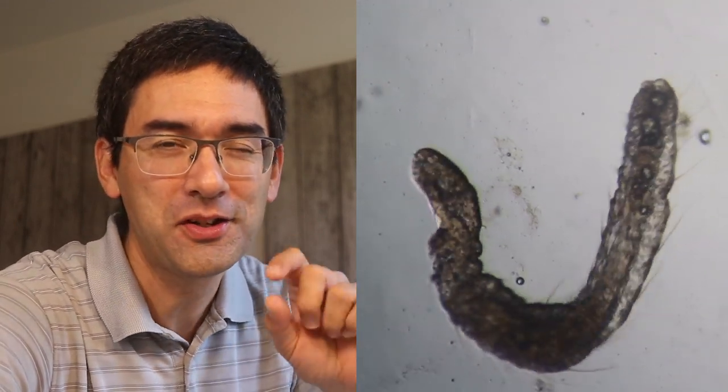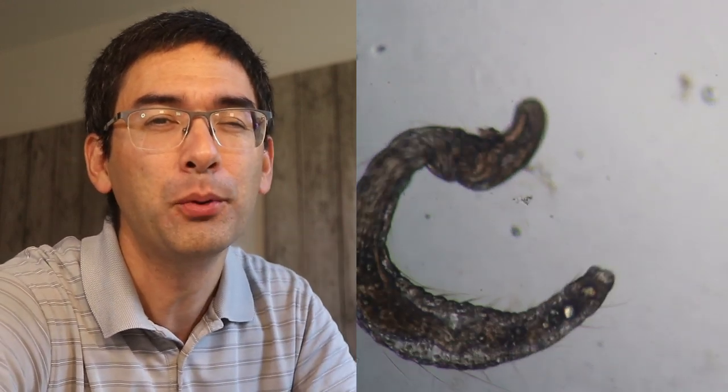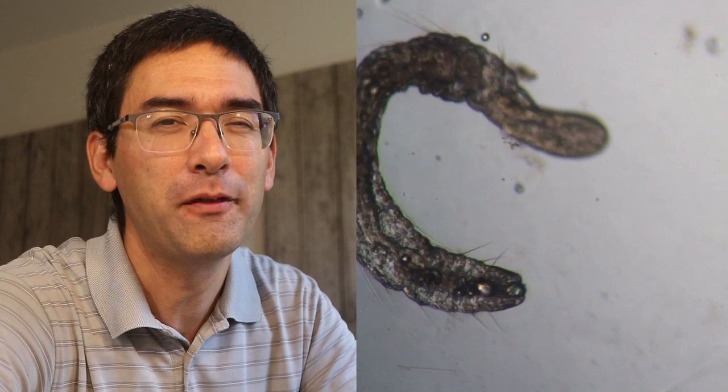Hi, Microbe Hunter here. My little worms that you see here are suffering from severe indigestion. I fed them potato starch grains and now they have a problem pooping them out again.